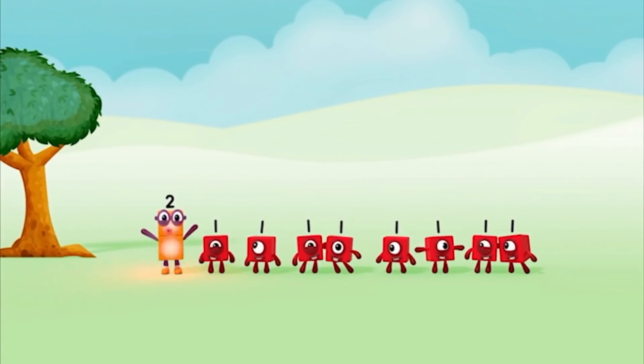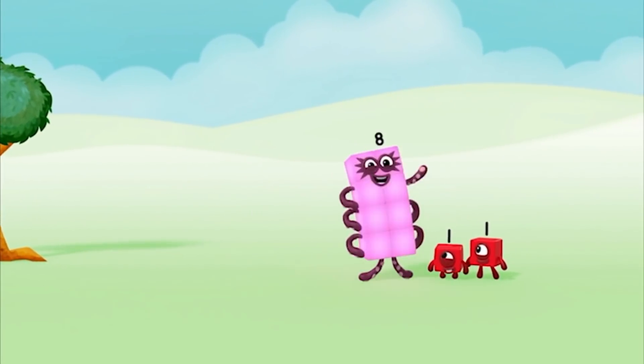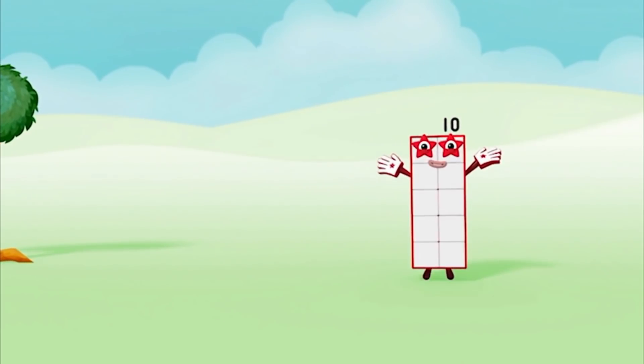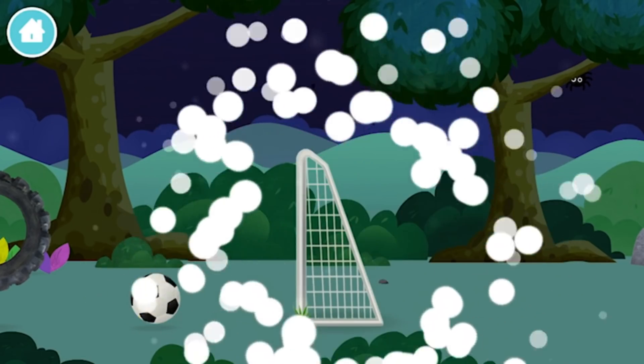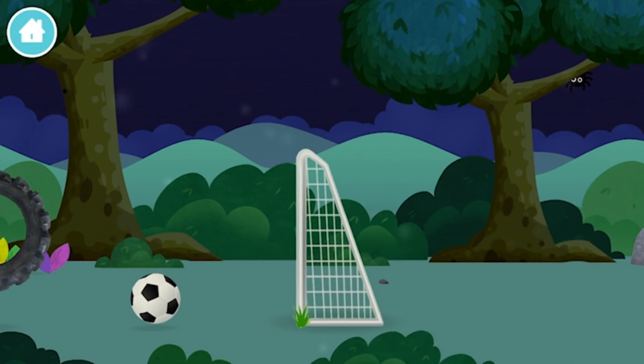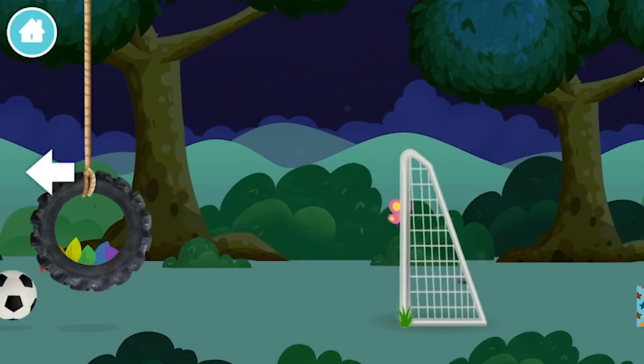1, 2, 3, 4, 5, 6, 7, 8, 9, 10! Super! You have revealed a football goal! A football! A football goal!